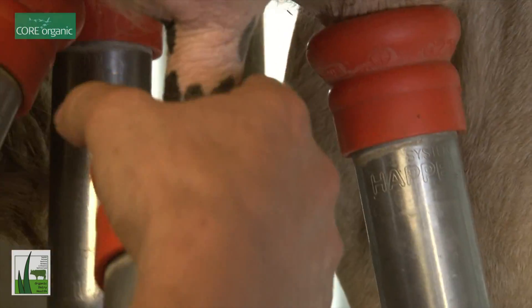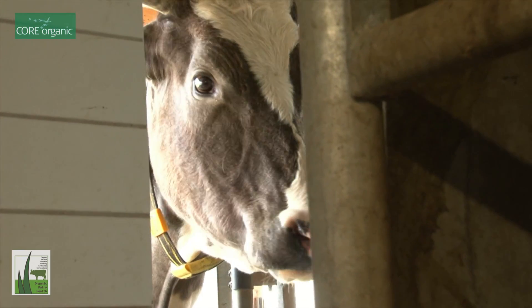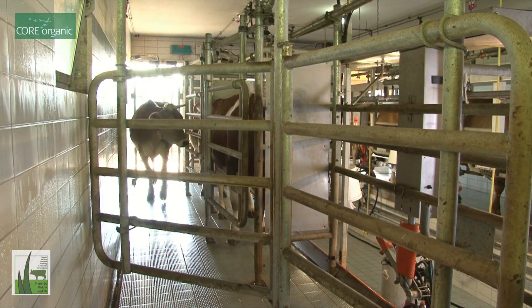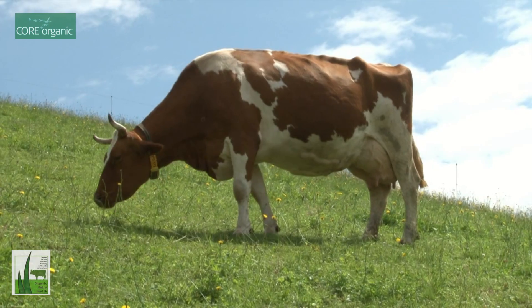In another study we are looking at the possibility to dry up quarters — in modern milking techniques like automatic milking it's quite easy to dry quarters, and we use that as an alternative to antibiotics for some types of mastitis. Pasturing is also a very important part of organic dairy production.